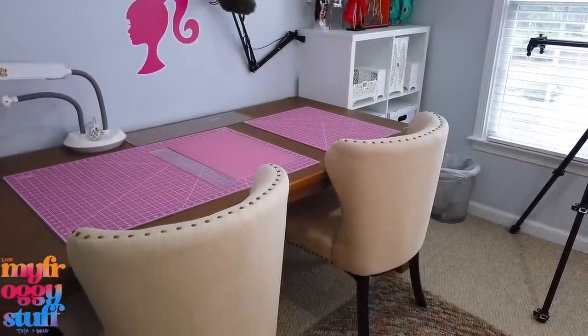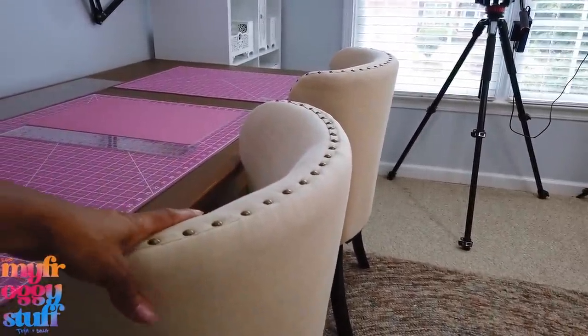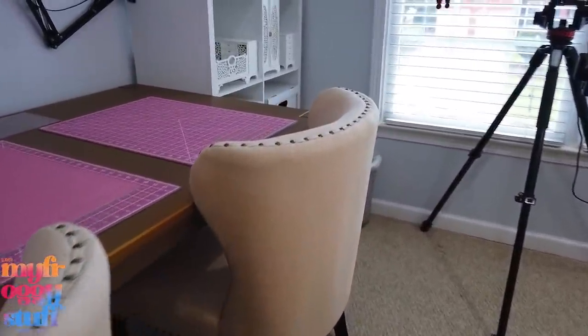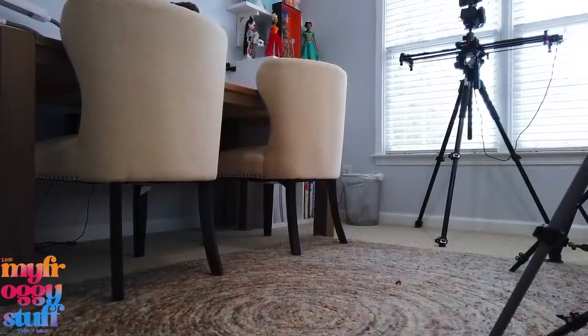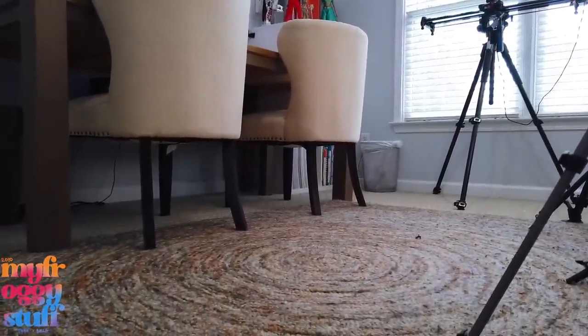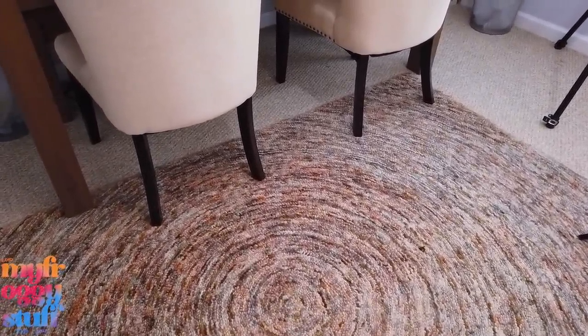I have two chairs in here — one for me and one for my mom or whenever Bella decides to show up. These are old chairs that were just sitting around the house not being used, so I thought they'd be perfect for this space. They're padded and comfortable, though they're probably going to get destroyed in here because it's a craft room. A rug is also super important because it protects my carpet, and I like busy rugs in my craft room because you can't tell when they're covered in paint. The downside is when working with miniatures, if you drop something on a busy rug it can take forever to find.